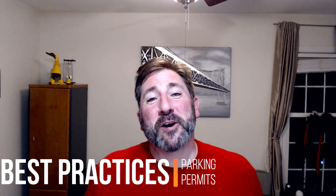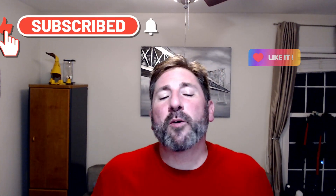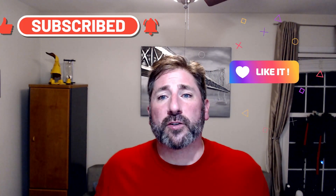If you've already done so, please watch my disclosure video as well as my why I do this video. And if you found this video helpful and learned something new, please don't forget to like, subscribe, and turn on those notifications. This video will apply to anyone in the property management industry that has to issue parking permits to their residents.